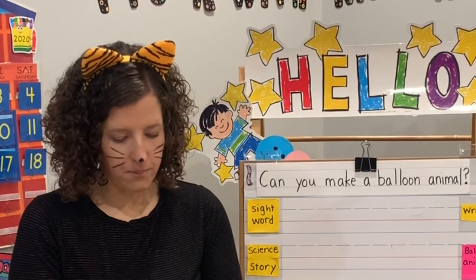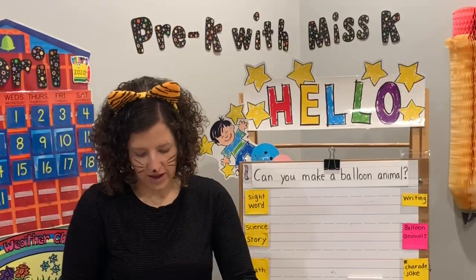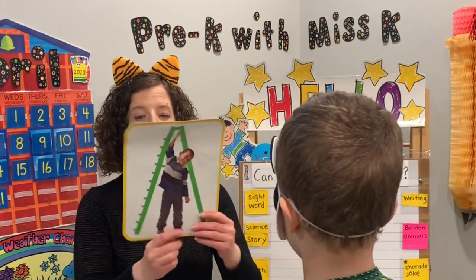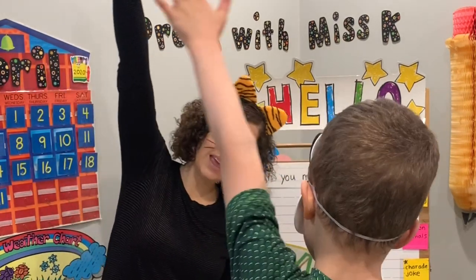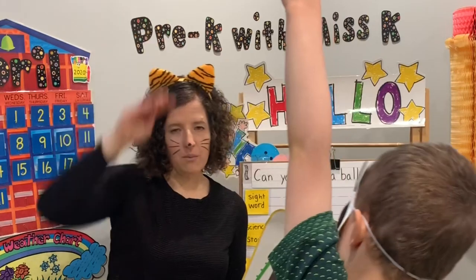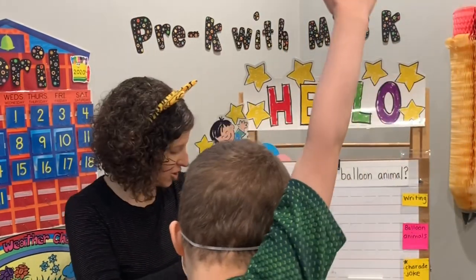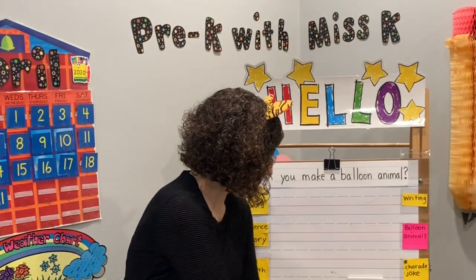Everybody up! Let's do our yoga stretch. Stand straight up. We're going to be a ladder today. Put one arm up really high and lean. Put the other arm up and lean the opposite direction. We are ready. What a good stretch.